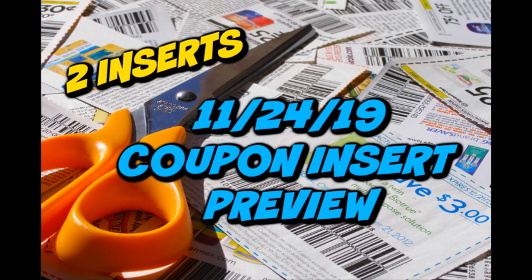If you haven't checked out already, I did my CVS and Walgreens ad preview videos. There are some hot deals — CVS is absolutely on fire next week, and Walgreens is hugely better than this current week. So there are definitely some great things to get ready for in couponing.